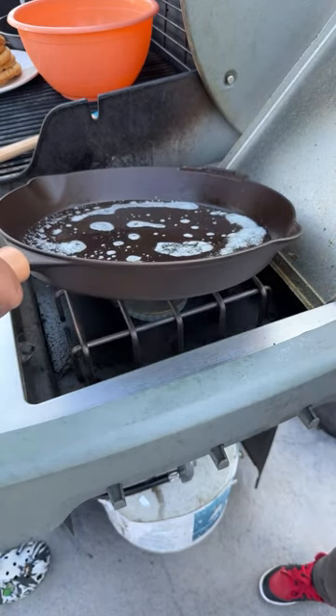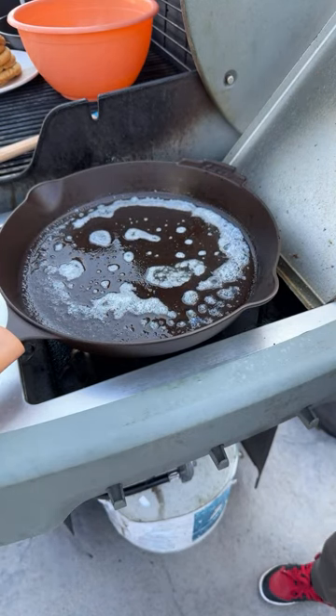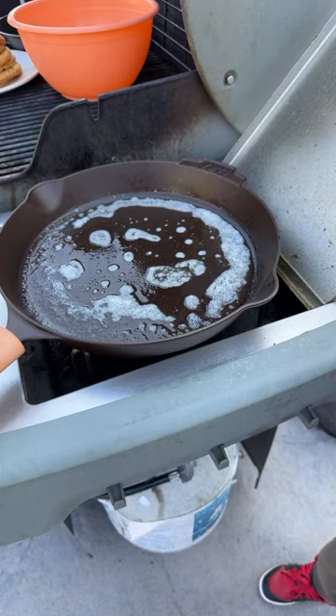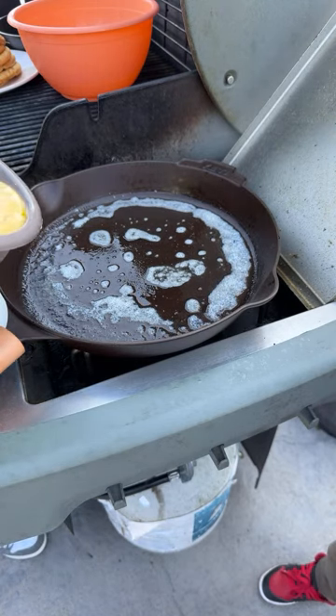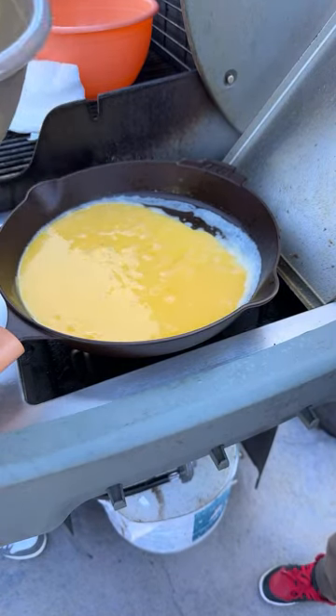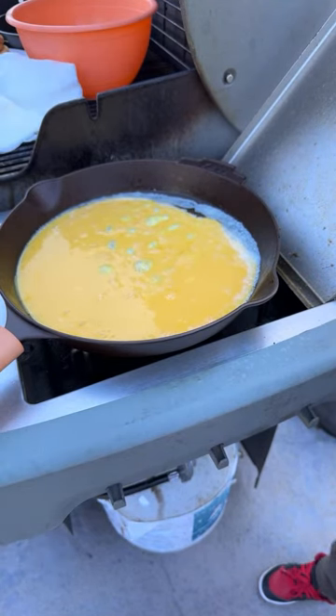Okay, ready Eileen? Are you going to pour? All right, let's do half first — see how that works. Pour just some of it in there — half. That's good, put it back.